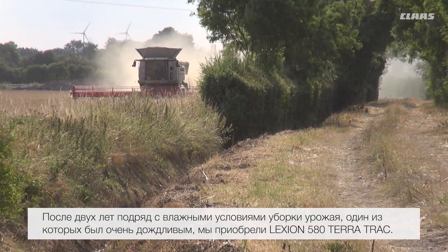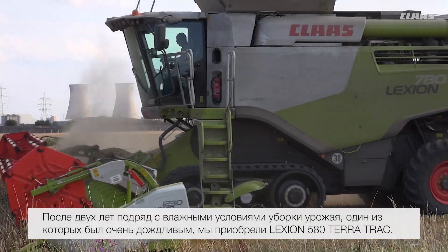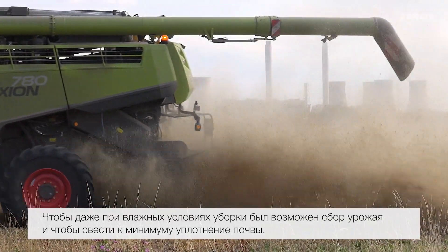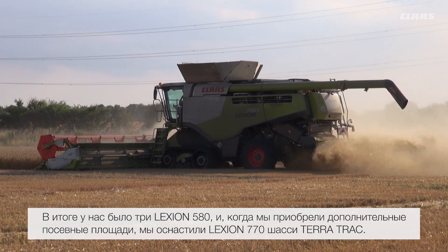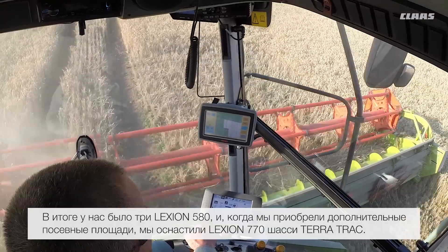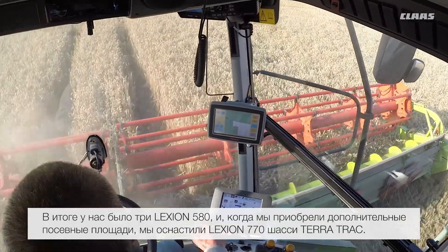After a couple of wet harvests — one in particular — we got the 580 TT on tracks. This was just to keep us going through wet times and also to reduce compaction. After having three 580s, finishing off with a 580 Plus, we acquired some more land and then moved up to a 770, also on tracks.